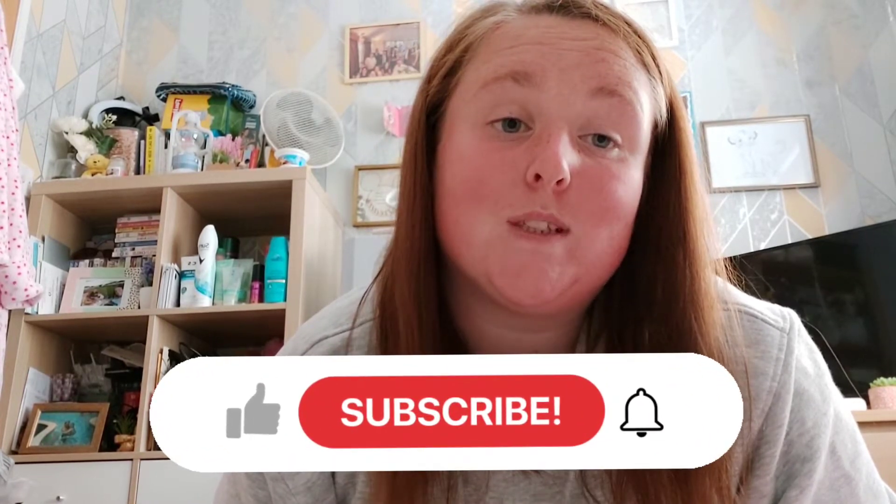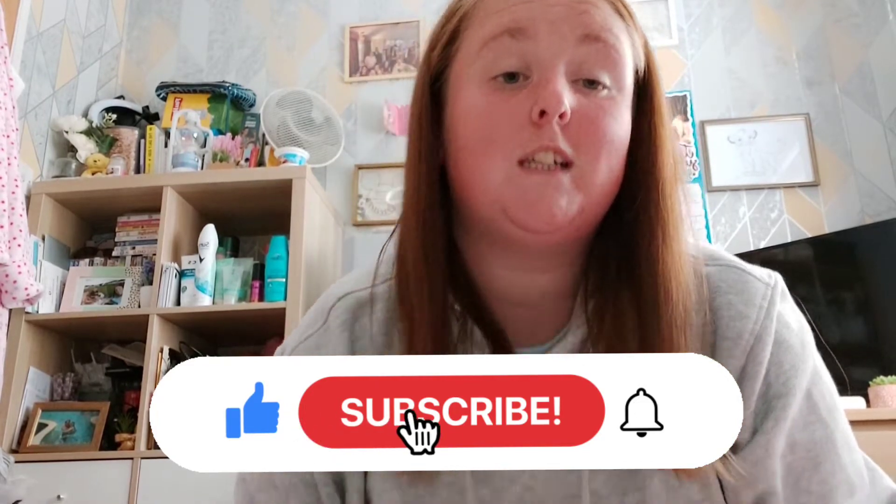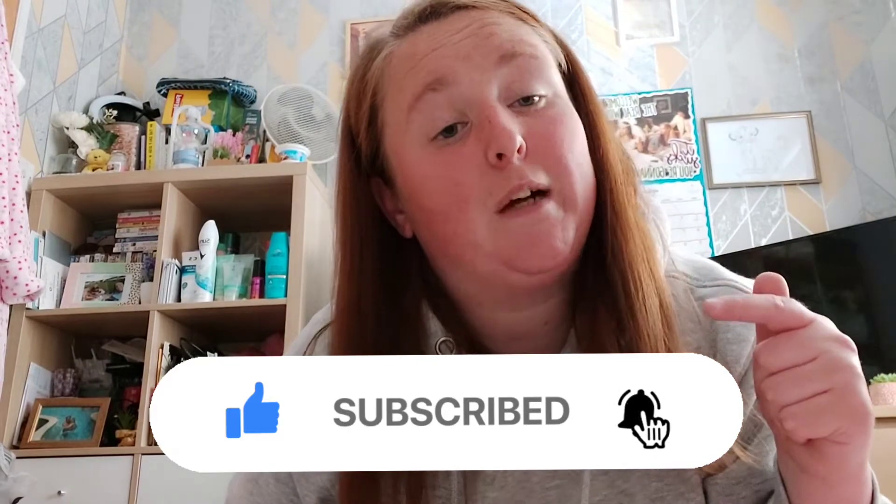Hey guys, Baby Rue here and welcome to my channel, The Life of Baby Rue. If you are new here, feel free to hit the subscribe button, like, and hit the bell for notifications, and share with your family and friends. Basically what I do on my channel is vlogs, hauls, my weight loss journey, hair and makeup videos, and review videos, with new videos coming soon. If any of those interest you, feel free to subscribe and hit the bell so you don't miss a video.